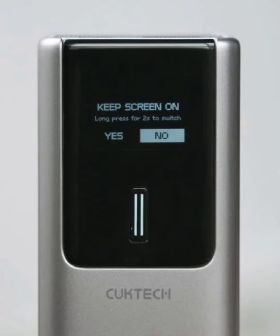The Type-C port supports up to 120W MI Turbo Charge, along with 100W and 60W. It's worth noting that the USB-A port does not support MI Turbo Charge.